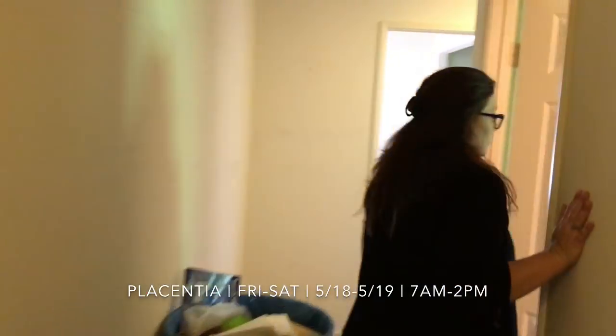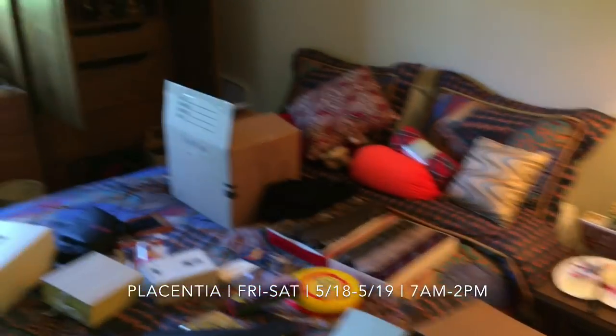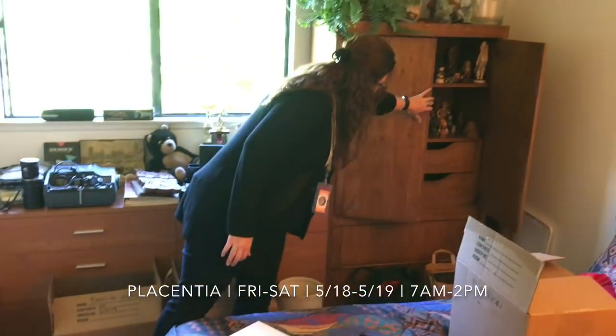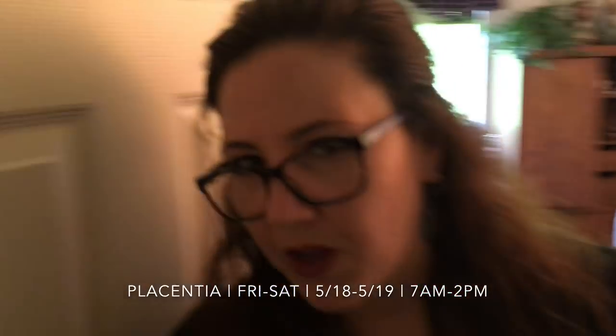We've got a couple more rooms to check out. One of these rooms we're still working on, but there are some really beautiful pieces of furniture — look at that lamp before we go any farther. That is a stunning, beautiful lamp. We've got some really great pieces of furniture, again mid-century, really beautiful and well built — not particle board.